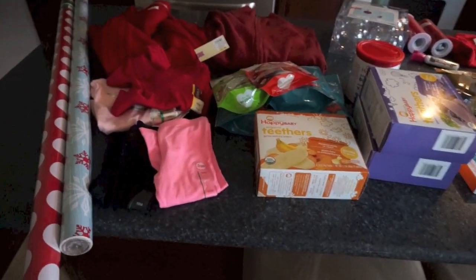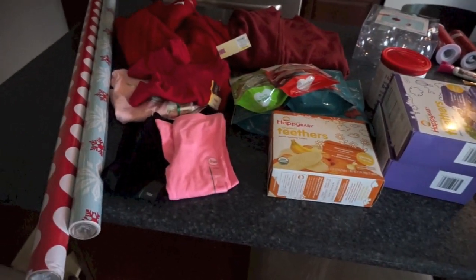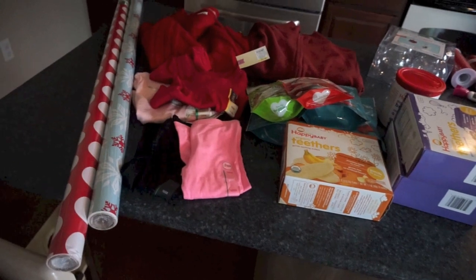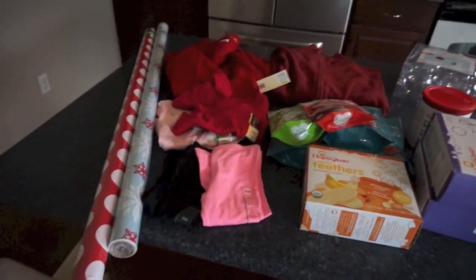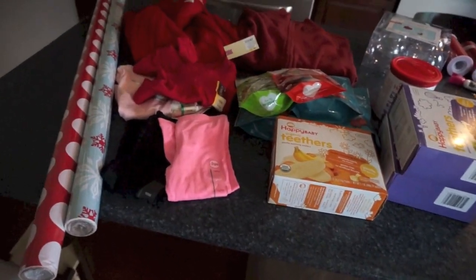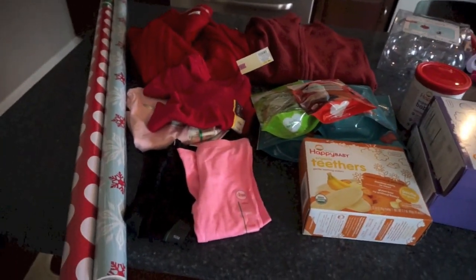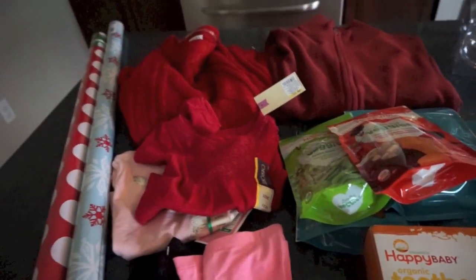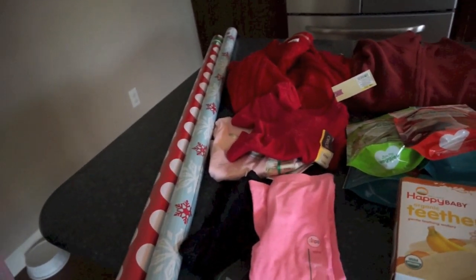I have got a big Target haul. I also stopped at a craft store and got some stuff I'll show you guys as well. I needed a couple of things at Target and also wanted to get Christmas gifts. I'm not showing you guys the gifts I got for my husband — that was also a nice chunk of the purchase — and we are doing Christmas photos this weekend so I went ahead and got us matching sweaters.